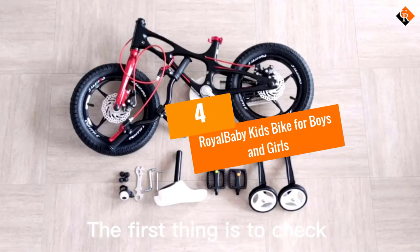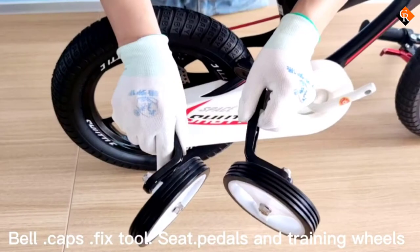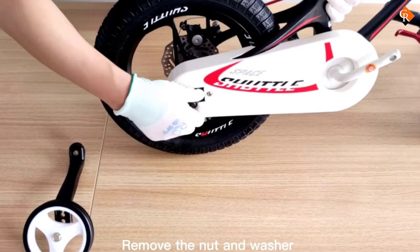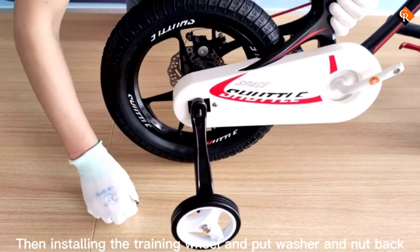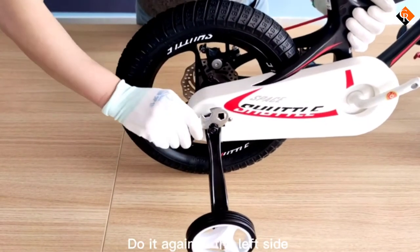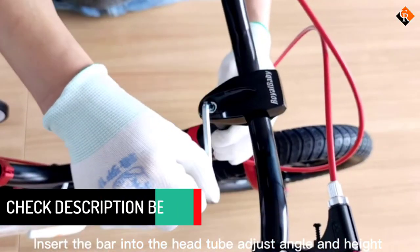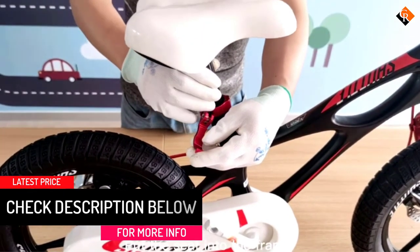Moving on at number 4, we have the Royal Baby Kids Bike for Boys and Girls. Royal Baby manufactures bikes that are safe and comfortable for kids to ride. The Royal Baby Kids Bike Boys Girls Space Shuttle has a fashionable frame made from hollow lightweight magnesium tubes, which makes the bike more comfortable as the tubes can act as suspension during the ride, meaning the bike is lightweight and very comfortable.